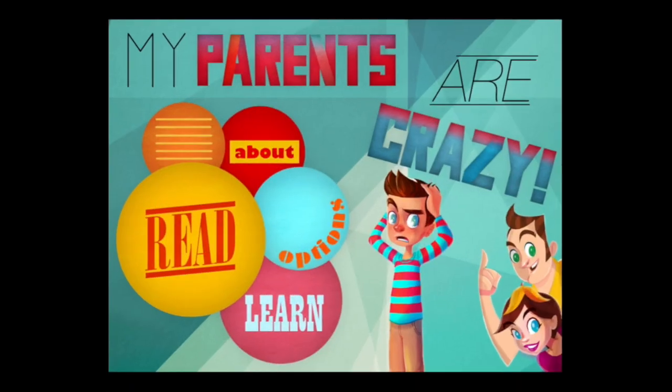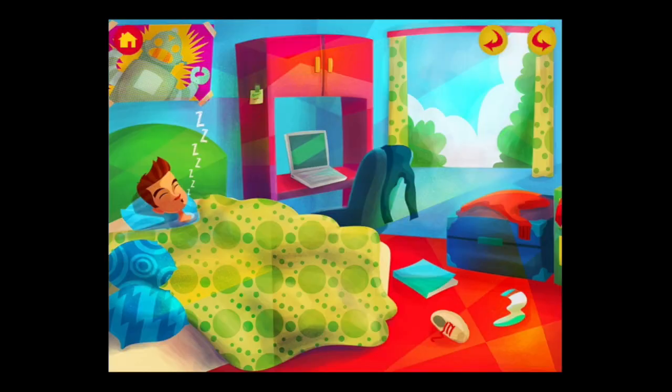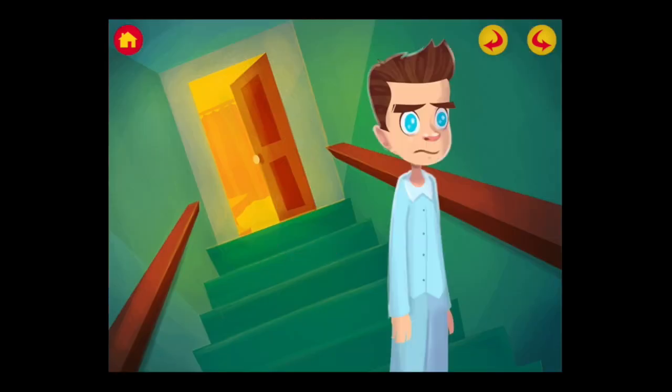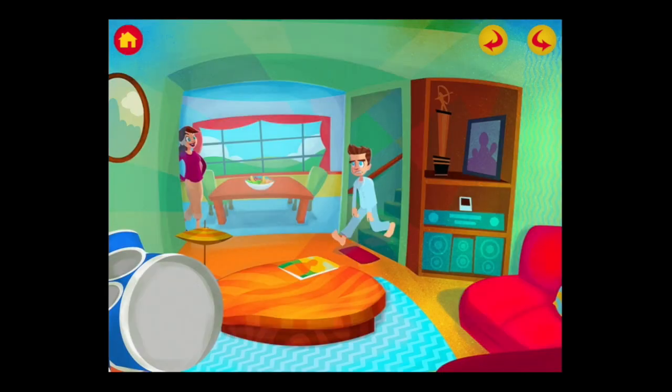As we get into this interactive storybook, we're going to tap on Read and get right into the action. We're going to use the narrator in this case, and here's where it starts out — in Billy's bedroom. This is an animated interactive iPad storybook which is iOS Universal. Let's take a listen to the narration that starts off.